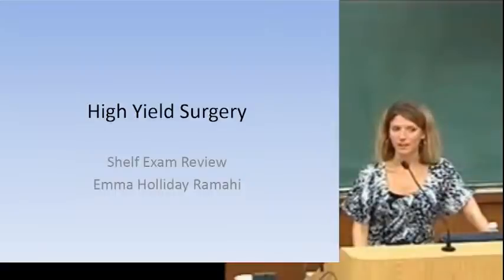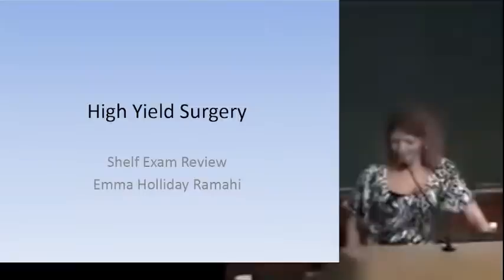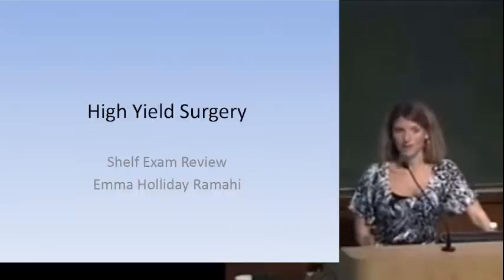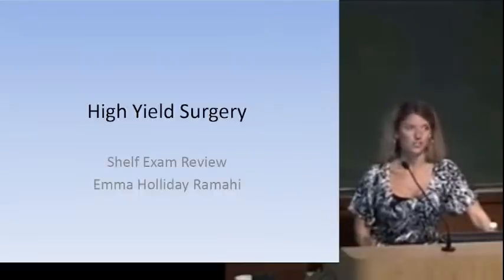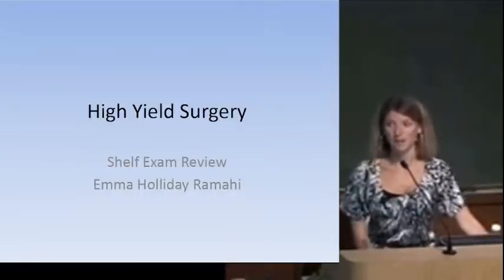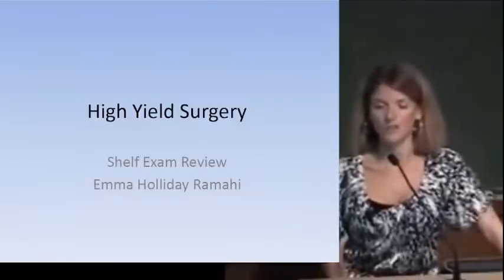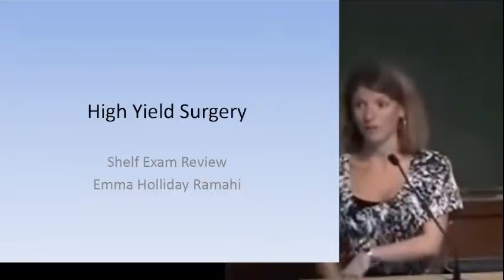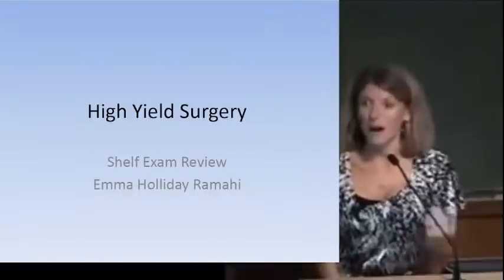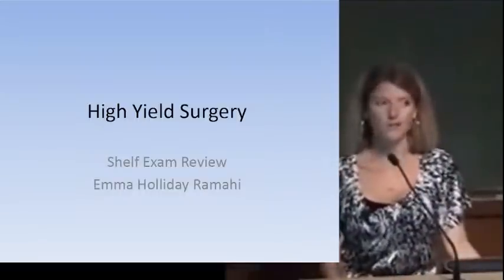It is my aim to get through all of surgery in two hours, so let's get started. The disclaimer is I made this PowerPoint — it doesn't have any divine intervention from anybody who writes test questions. Dr. Estrell took a look at it but it's not officially sanctioned by the school. This is basically something I made for myself to study for Step 2, going back over all my surgery notes and books and Q-Bank questions used to study for both the surgery shelf and Step 2.